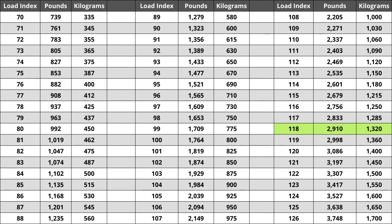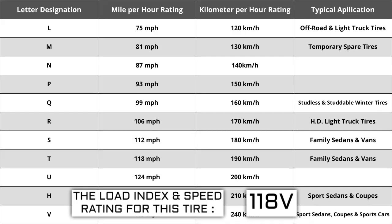Located next to the load index, there is a letter. The letter V is the speed rating for this tire — this is the maximum speed sustainable for the tire. Each letter has a corresponding speed rating approved by the Department of Transportation and the tire manufacturer. Alphabetically, the speed rating increases as the letters advance from A to Z, except for the letter H, which we'll explain in a minute. The most common speed ratings range from L at 75 miles per hour to W at 168 miles per hour.